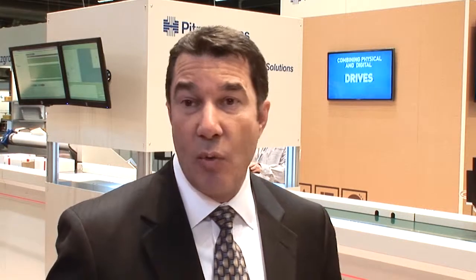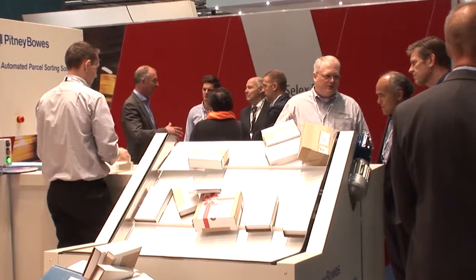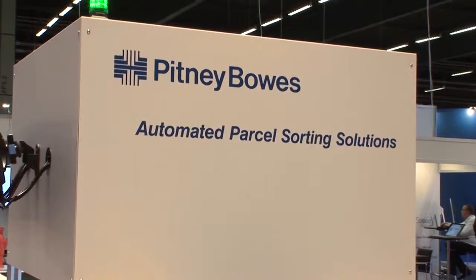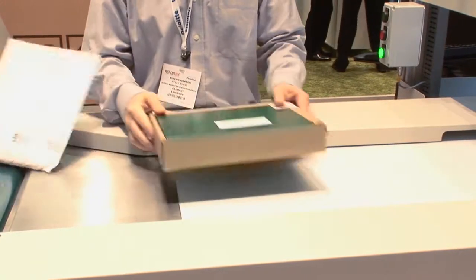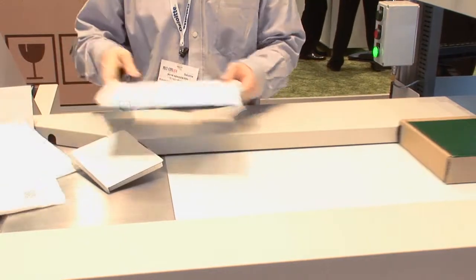How have you seen the market move and this becoming the evolution for your company? This is a response — as we talk with our clients and customers, this clearly came out as a solution they were looking for. Really, how it's evolved is from the success we've had with the software — they've come to us and said, what do you have with regard to parcel sorting? E-commerce online transaction is over a trillion dollars last year in worldwide shipments.